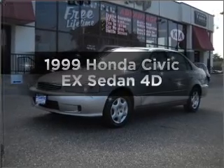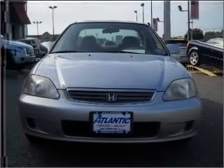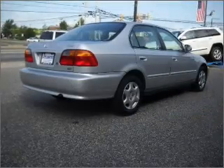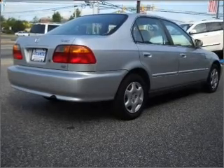Travel the roads in style and comfort in this great vehicle, with a reliable engine connected to a smooth shifting automatic transmission. Premium wheels lend a distinctive appearance, and anti-lock brakes help you bring your vehicle to a safe stop.